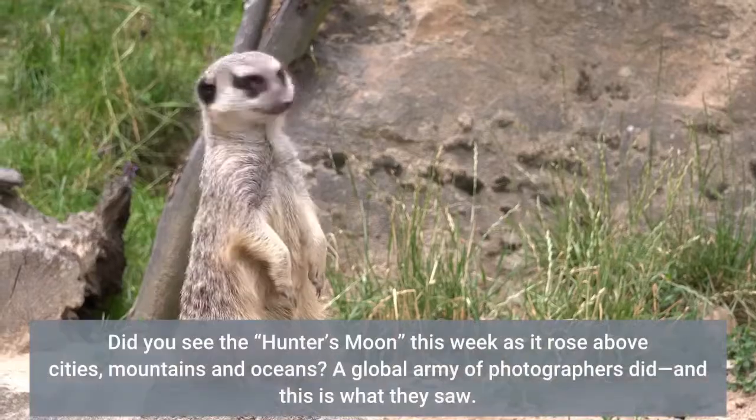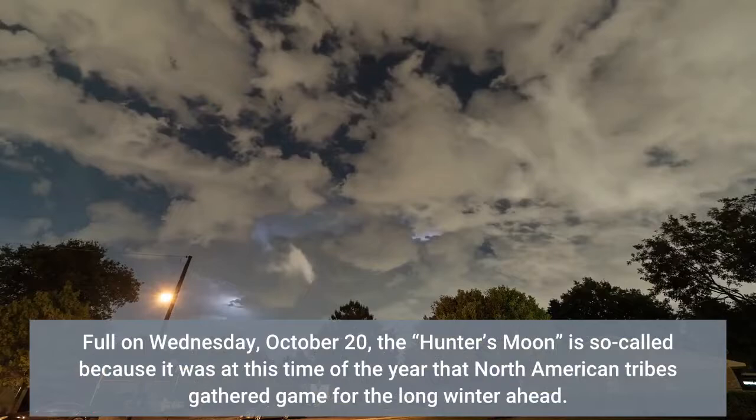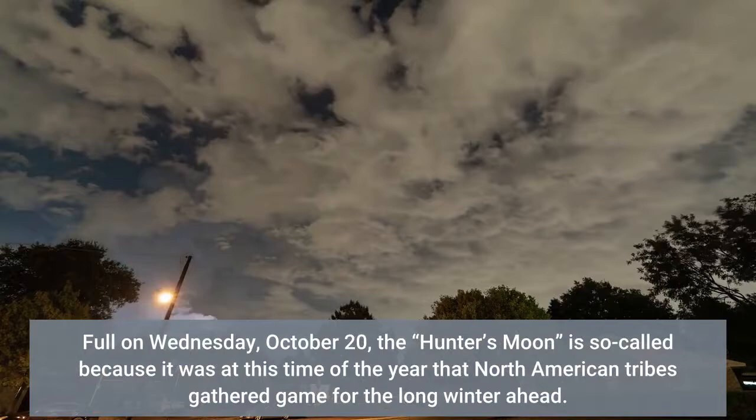Did you see the Hunter's Moon this week as it rose above cities, mountains and oceans? A global army of photographers did, and this is what they saw — full on Wednesday October 20. The Hunter's Moon is so-called because it was at this time of year that North American tribes gathered game for the long winter ahead.